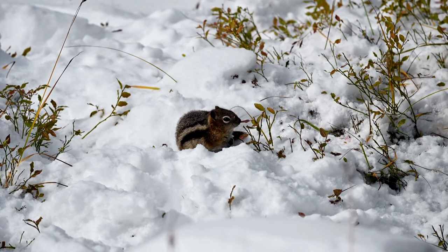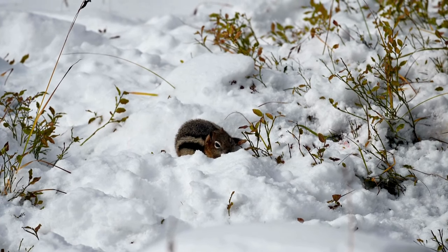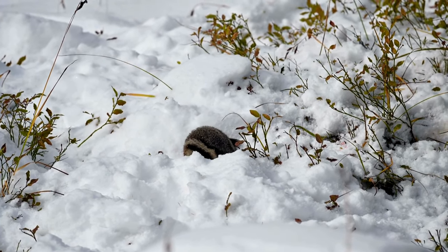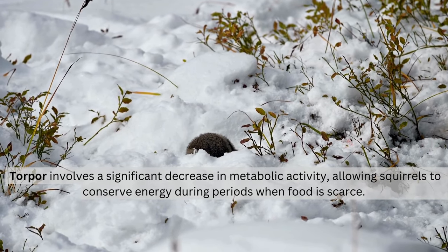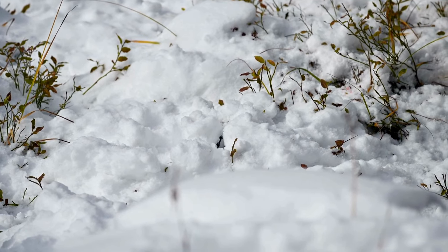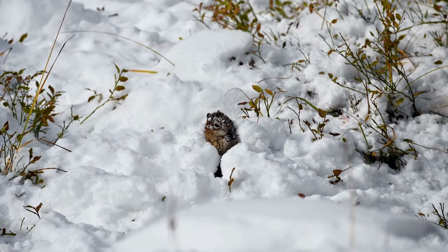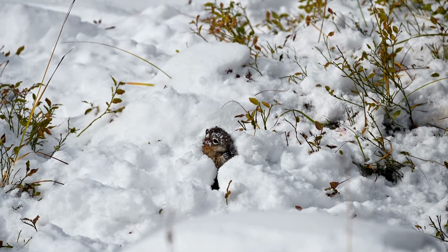Hibernation: While not true hibernators, certain squirrels, particularly ground squirrels, enter a state of torpor during the winter months. Torpor involves a significant decrease in metabolic activity, allowing squirrels to conserve energy during periods when food is scarce. This adaptation helps them survive harsh winter conditions.